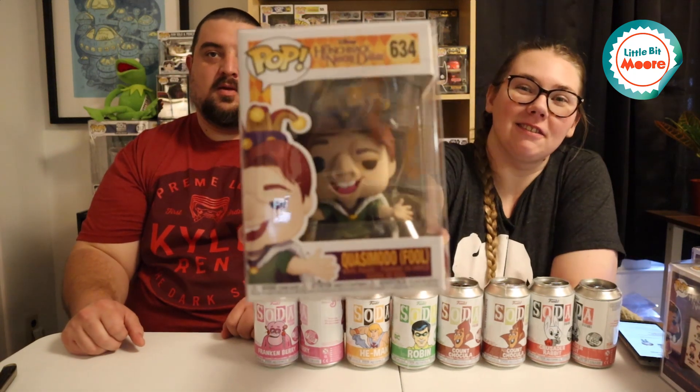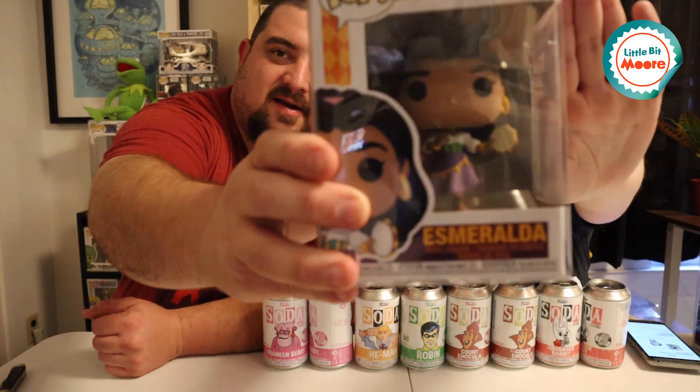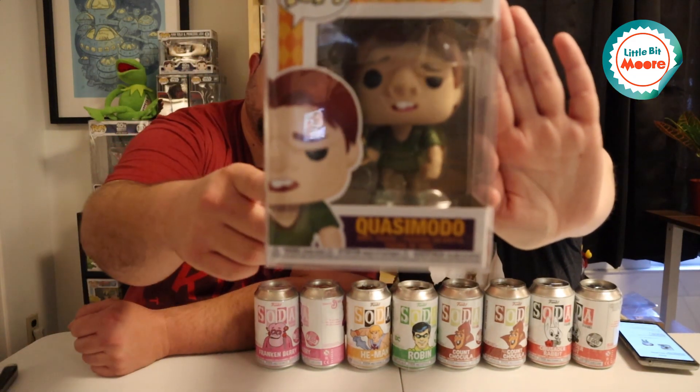I already showed you all this. I finally have a completed set — it's the Quasimodo! He found this at Walmart. So I've got a completed set because now I have the Esmeralda and the regular Quasimodo. So that's the only three that are on the back. There's a fourth one on the Funko app.